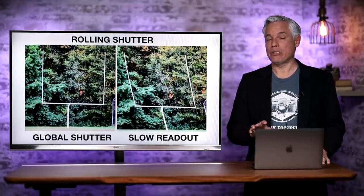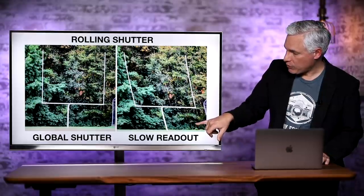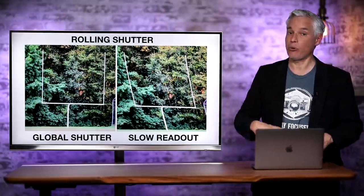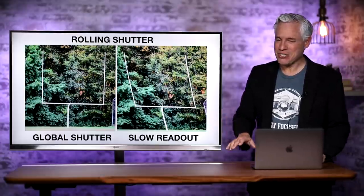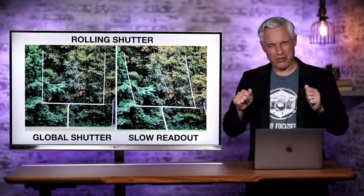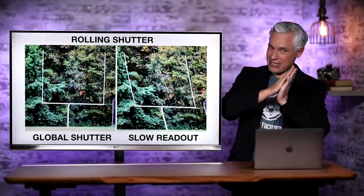Another problem is rolling shutter, because the top of the image is being read before the bottom. If you're panning to the left chasing a player running across the field, everything ends up kind of diagonal looking. You'll see this a lot in movies and video — when there's a whip pan, if you were to pause it, you would see everything slanted to the side.